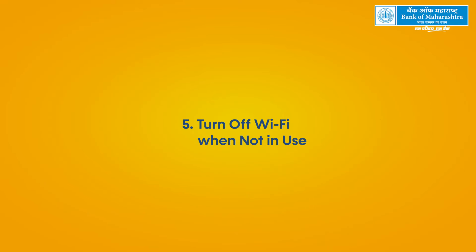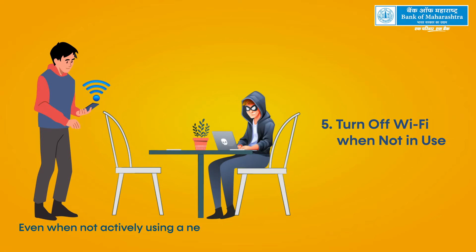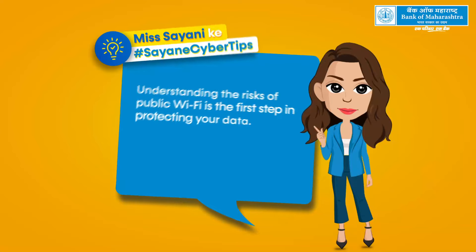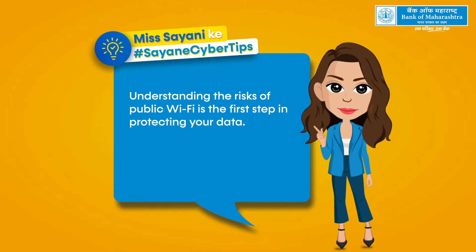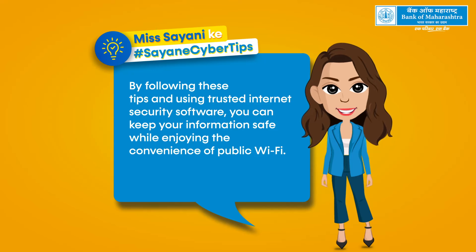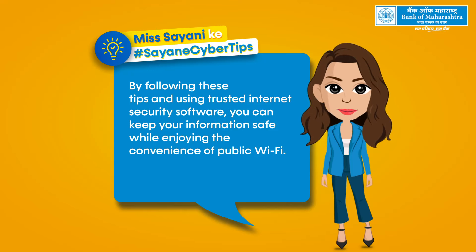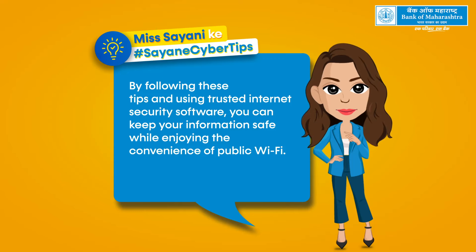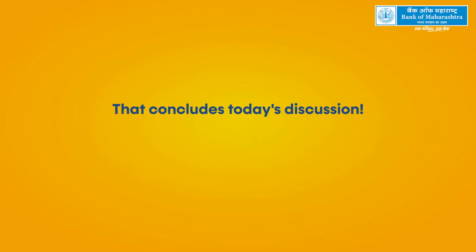Turn off Wi-Fi when not in use. Even when not actively using a network, your device's Wi-Fi can still transmit data, so turn it off when you're finished to prevent unwanted connections. Understanding the risks of public Wi-Fi is the first step in protecting your data. By following these tips and using trusted internet security software, you can keep your information safe while enjoying the convenience of public Wi-Fi. See you next week.